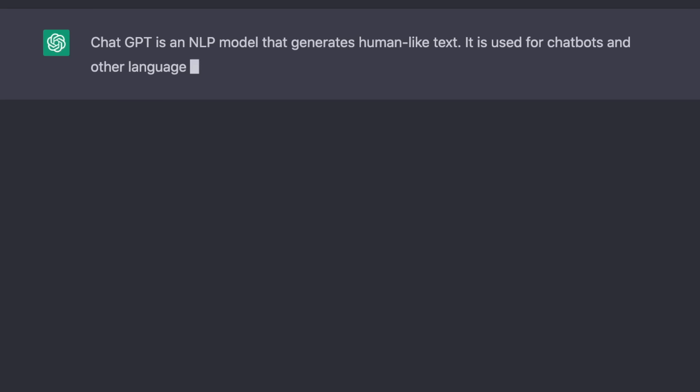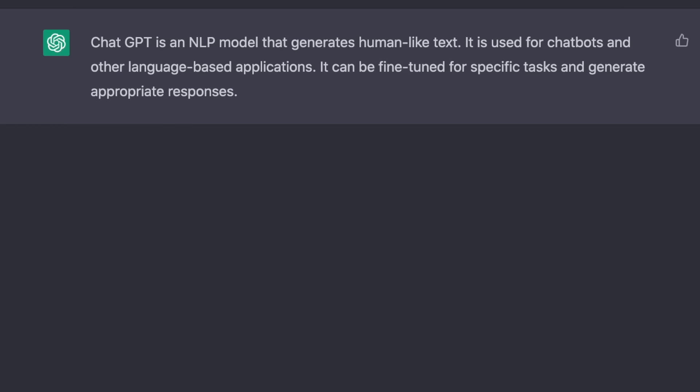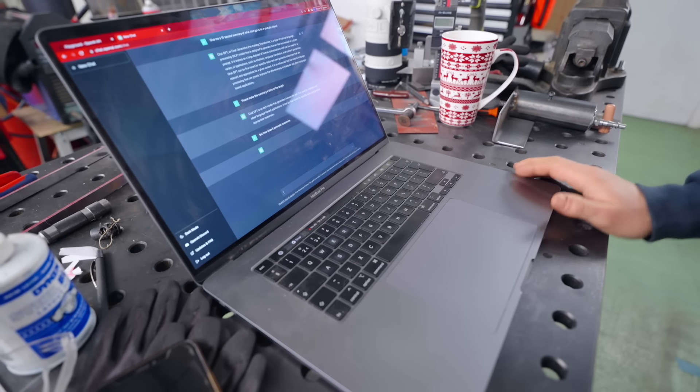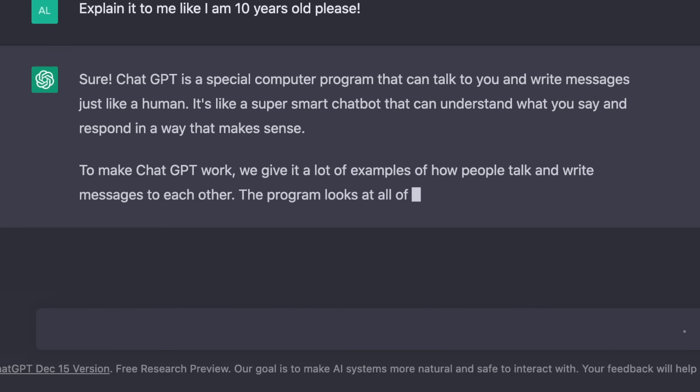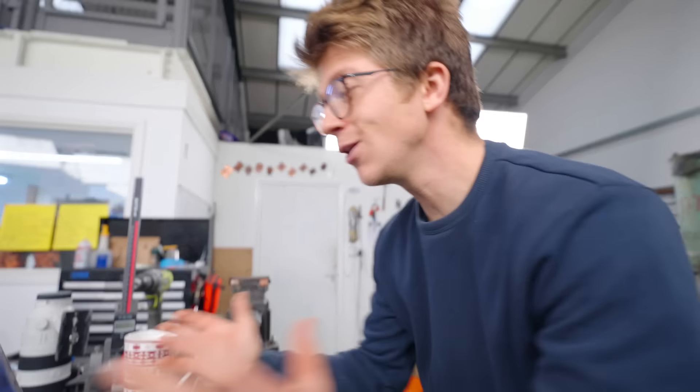ChatGPT is a natural language processing model that generates human-like text. It is used for chatbots and other language-based applications. To make ChatGPT work, we give it a lot of examples of how people talk and write messages to each other. The program then looks at all these examples and tries to figure out how to talk and write messages just like a person.